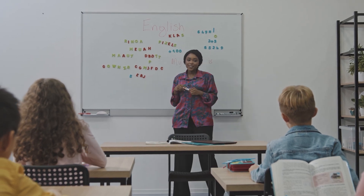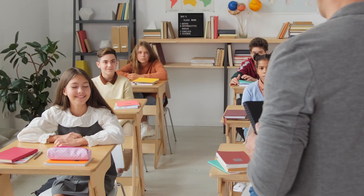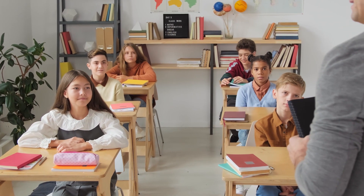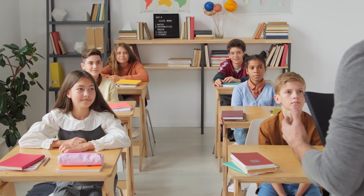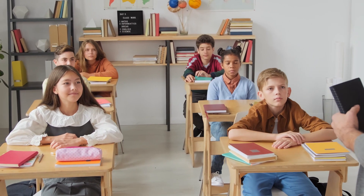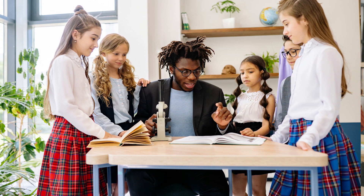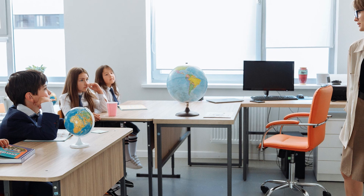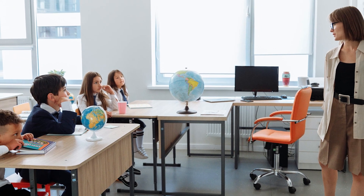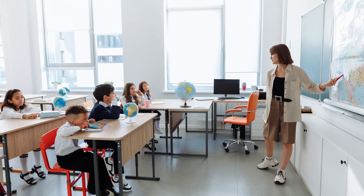2. Unnecessary talking: in any setting, unnecessary talking is a distraction, but this is especially true in the classroom. When students talk while the teacher is leading a lesson, their focus gets taken away from teaching and other students are distracted from paying attention. When students talk unnecessarily during quiet times, it disrupts what students are doing and takes focus away from the task at hand.